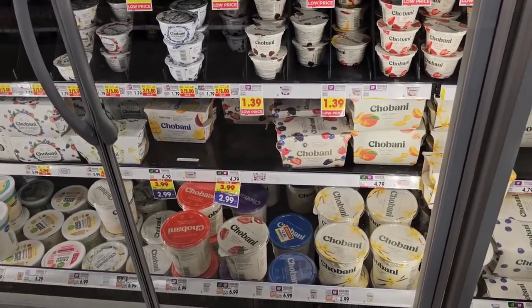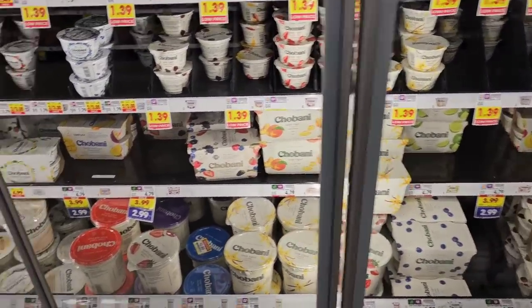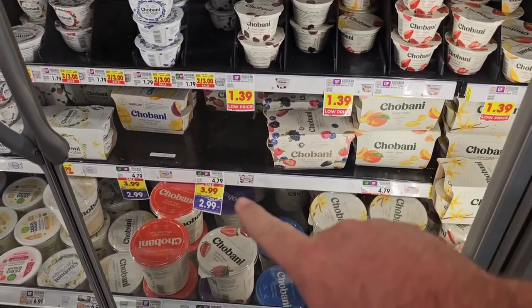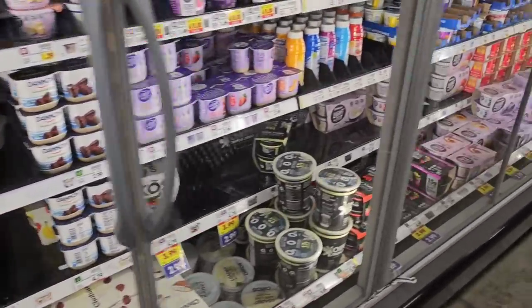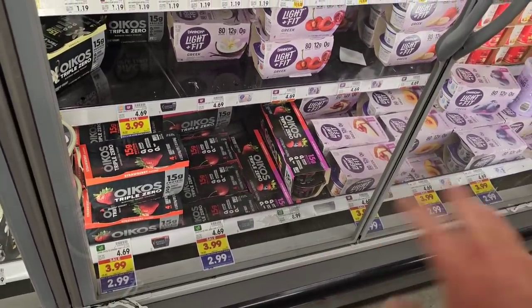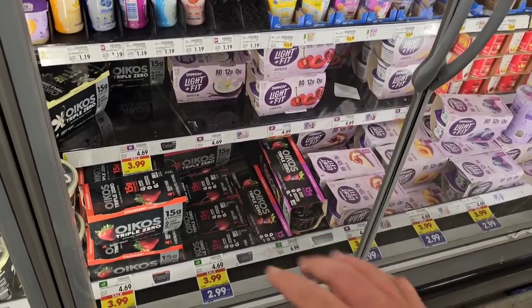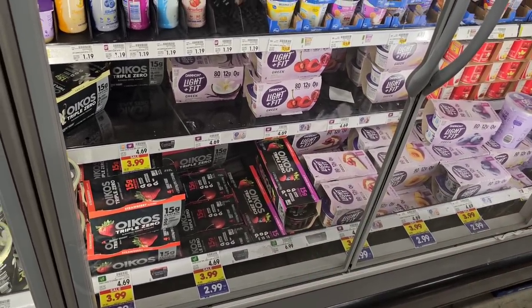If you love Chobani or Oikos yogurt, they have the four-packs on sale for $2.99. Regular price on Chobani here at Kroger has gotten up to $4.79, and Oikos is $4.69 regular price. But they're on the $2.99 buy five or more, save a dollar each deal. Something you can mix into your five items or more — take advantage of some of these sales at Kroger this week, they're pretty good.